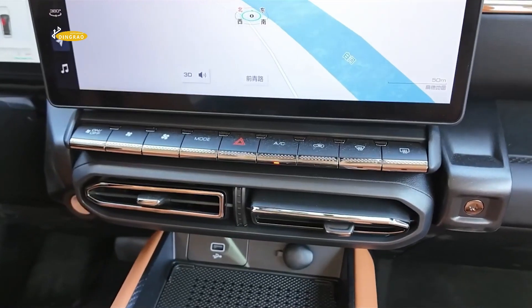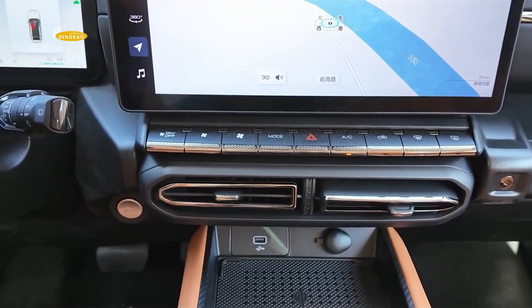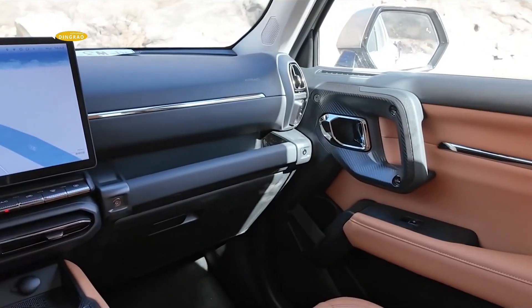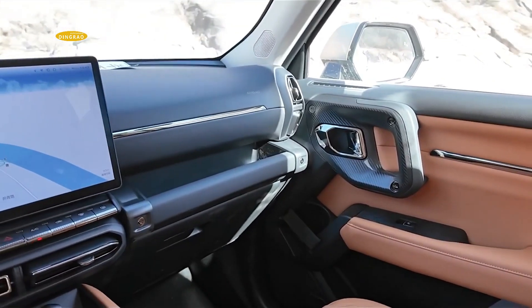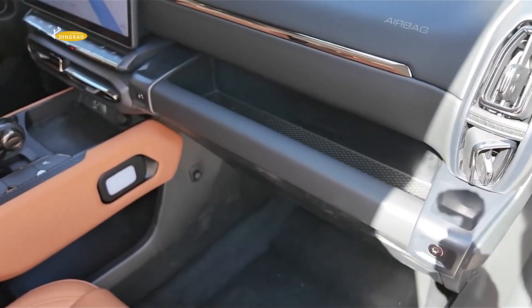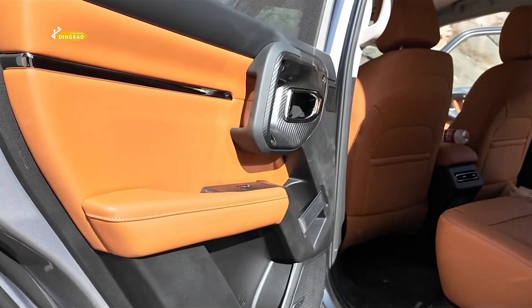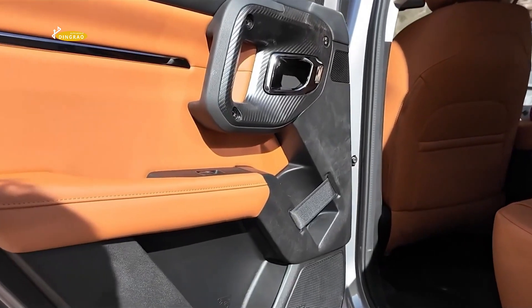Remote app control covers heated and ventilated seats, lighting, air conditioning, and other features. The standard layout accommodates five people with a boot volume of 483 liters.